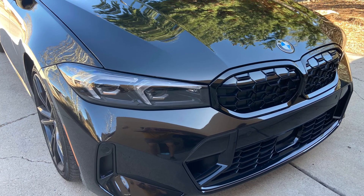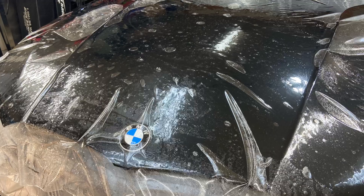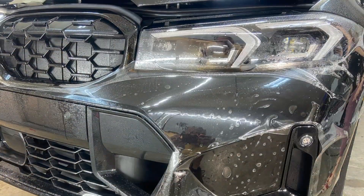We worked on this a few months ago. It's a 2024 BMW M340i — beautiful color. We covered it with Xpel Ultimate Plus.